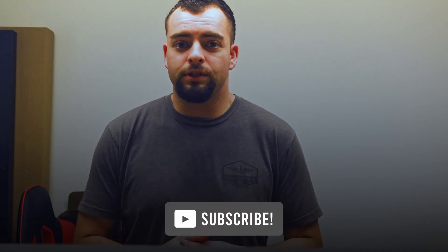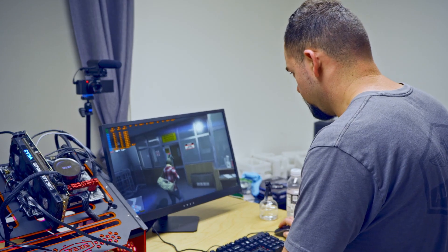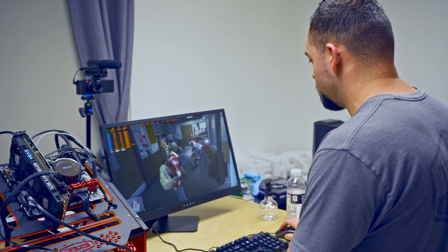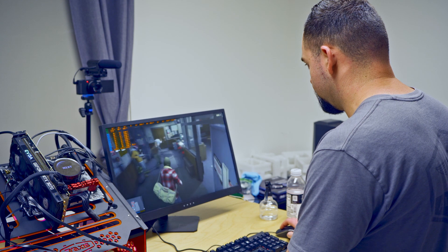We're in GTA 5, running the i3 system right now. The system specs are: i3-10100F, 16GB RAM, RTX 3070 from EVGA, a 316mm AIO, and an H410 motherboard. We're playing GTA 5 at max settings on an HP 144Hz monitor. Right now we're getting around 188 frames per second on this scene. When we go outside, we'll probably see some performance dips.